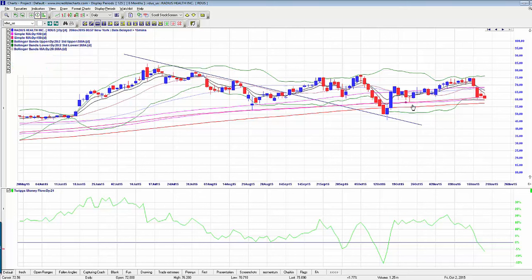On the short side, RDUS is on my hit list. RDUS has insider selling. If it crosses below the 200-day moving average here, we could get a nice sell. We've also got this kind of descending triangle formation happening.